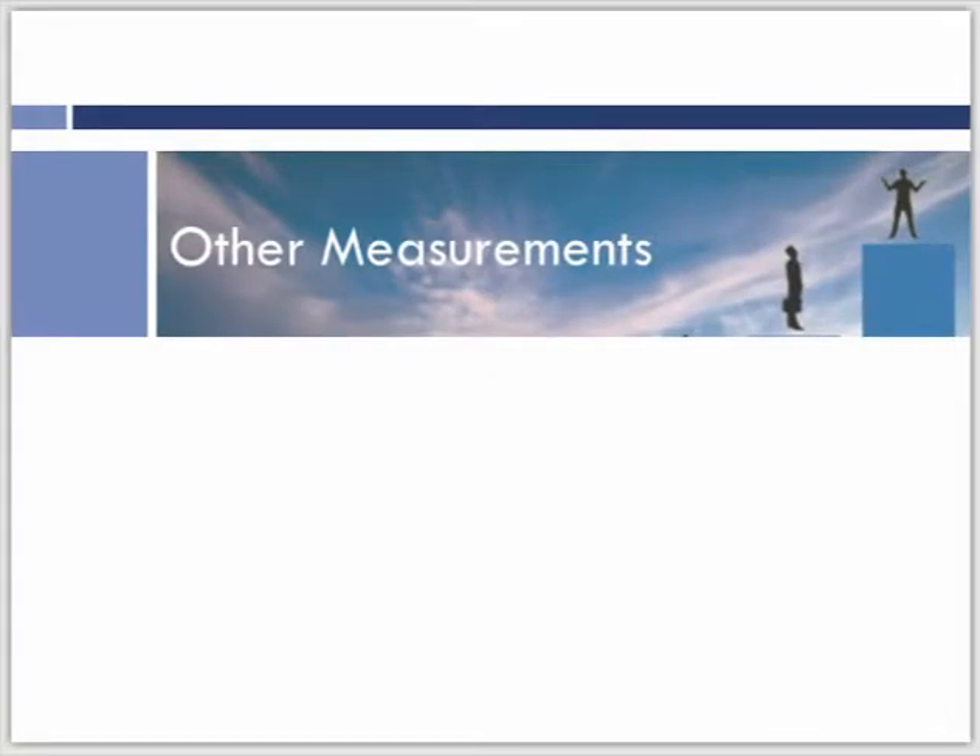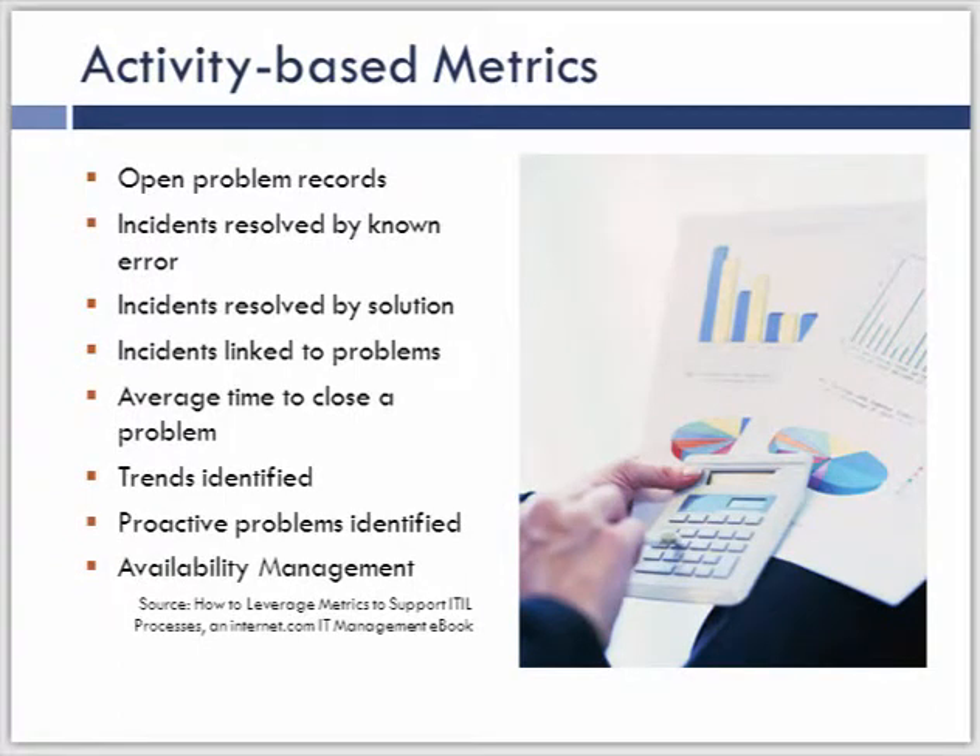Here are some other measurements, including some I particularly liked. Open problem reports — these are very much activity-based metrics. Identifying what's happening within the process: open problems, incidents resolved by known errors, incidents resolved by a knowledge-based solution, and incidents linked to problems. We're actually counting and trending over time how the interface between incident and problem management is working. There are also a couple metrics tied just to the problem management process itself.